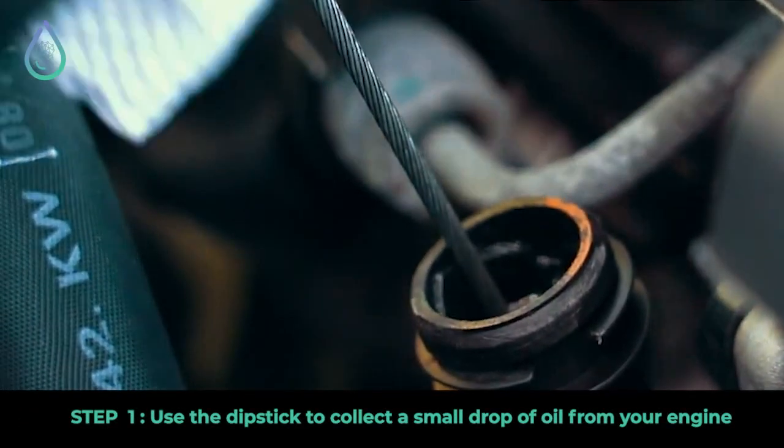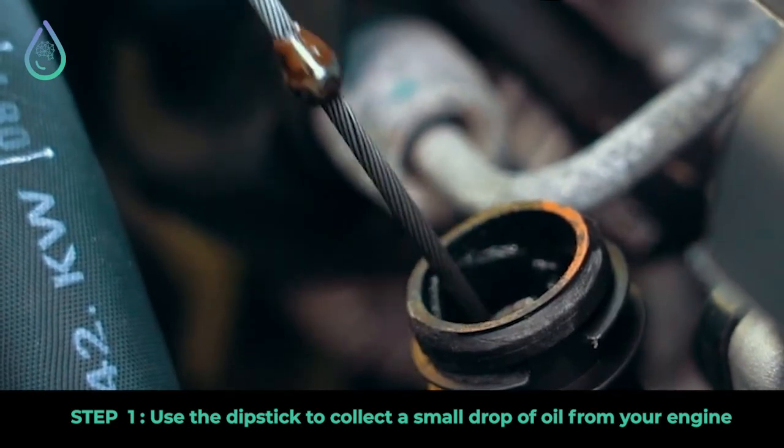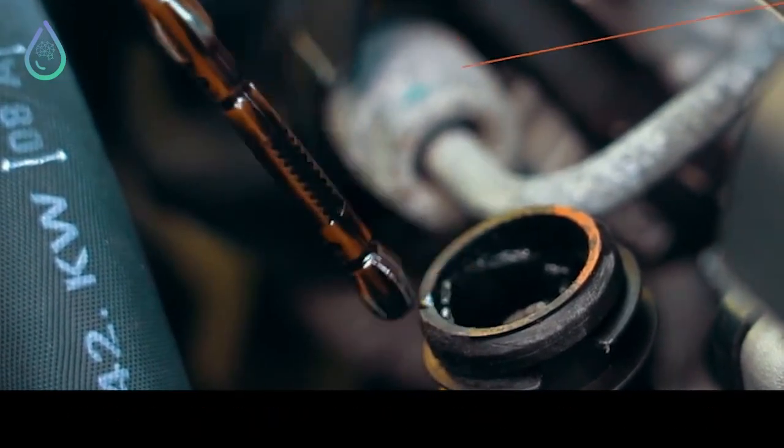Picture this: unlocking your engine's secrets, all with just one drop of oil. Yes, I'm saying just one drop of oil.